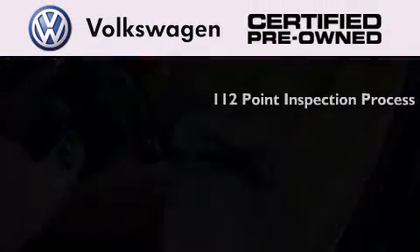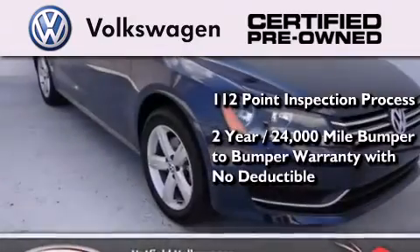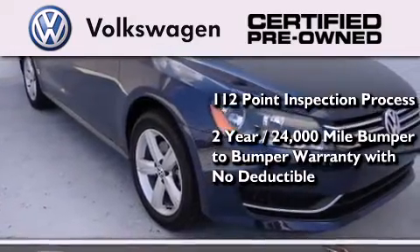A painstakingly detailed 112-point inspection process. A two-year, 24,000-mile bumper-to-bumper limited warranty with no deductible.